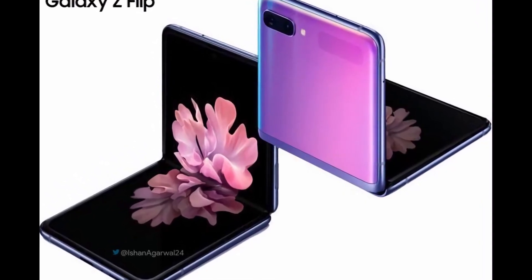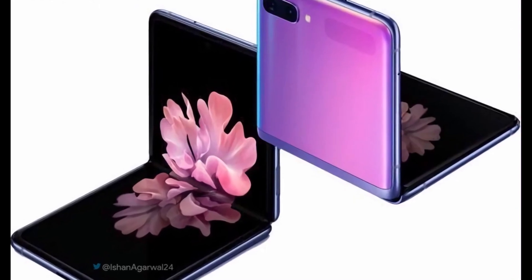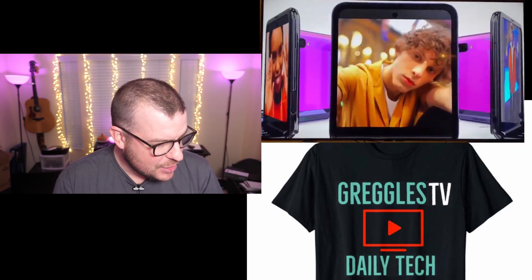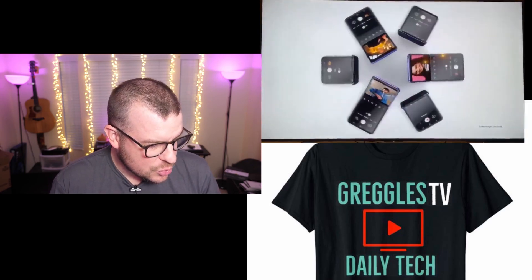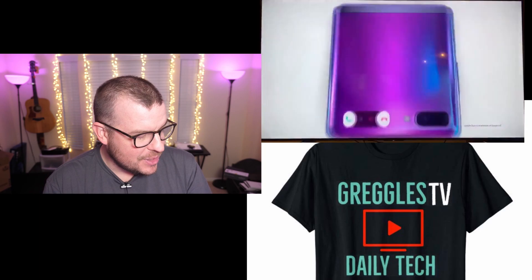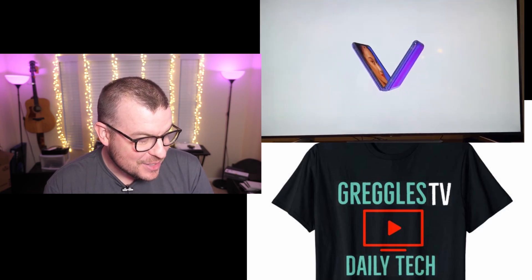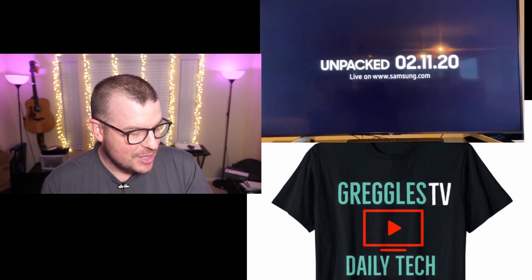First story is about the Samsung Galaxy Z Flip. The official commercial from Samsung has already been released — they played it on the Oscars. You can see them opening it up, laying it flat, putting it at a 90-degree angle, showing that you can watch videos and control it on the bottom half. Close it up and get notifications on the back screen. It looks like two screens talking to each other on a video chat. After seeing the commercial, I'll admit it's kind of dragging me in, making me kind of want this phone.